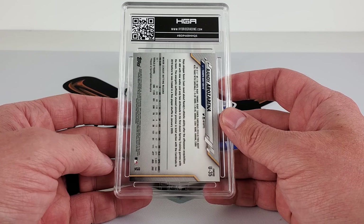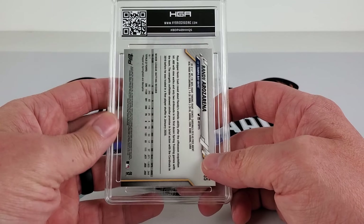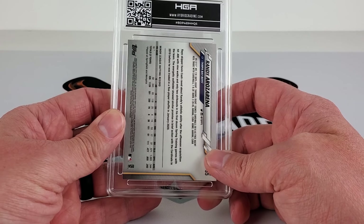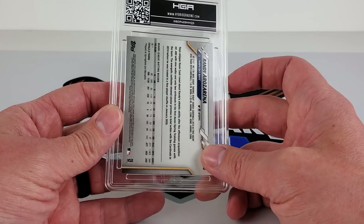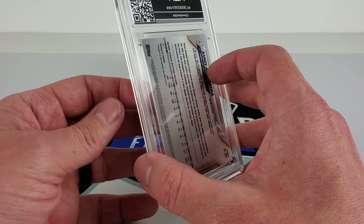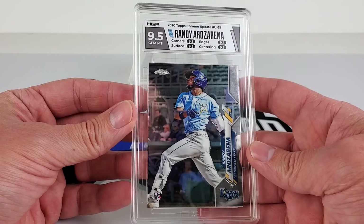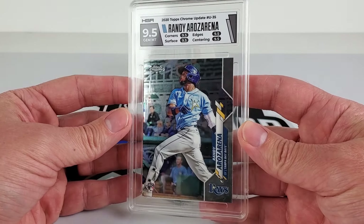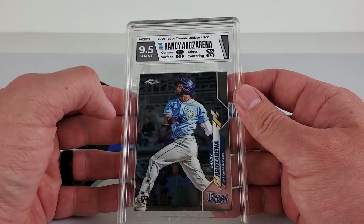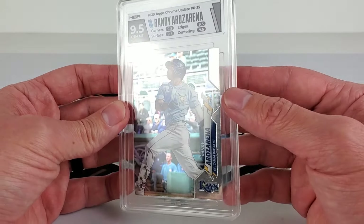We have a Randy Arozarena — this is a Chrome. I said dinged on edges, chipping, centering unknown. We have a 9.5. Interesting on the gray label there — I know their labels have changed. This is the first time I've ever held an HGA slab in my hands.